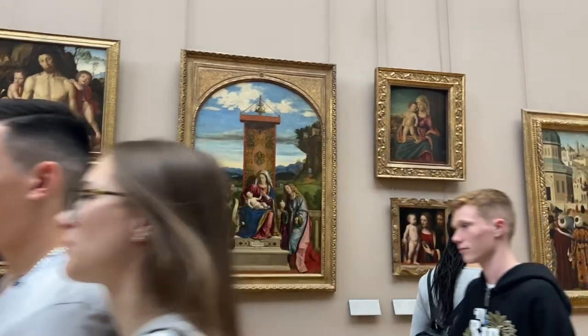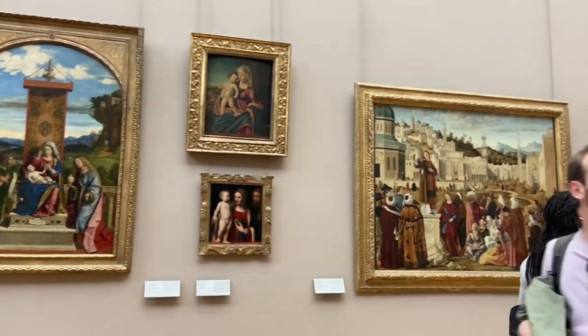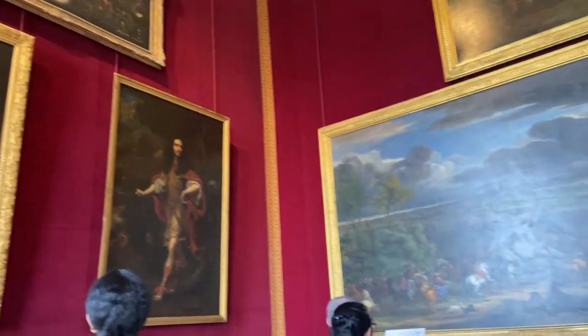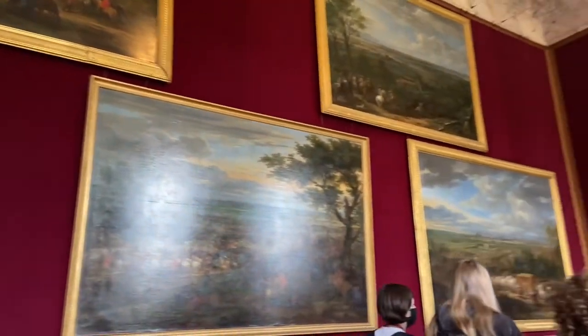For each masterpiece, I will also provide some background on the era it was created in, the creator, and where it can be found today. To avoid taking up too much of your time, today we will only be discussing one painting from each of the three most popular eras or movements seen in Paris' museums.